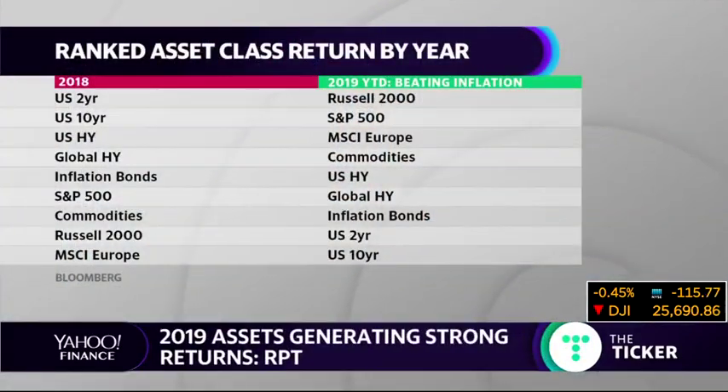2019 is looking up for investors. Almost every major asset class is generating returns that outpace inflation in the first two months of this year, according to a note from Morgan Stanley. This is a big change from 2018, where most asset classes posted either negative or little change in their returns. Visually, you can see it on the full screen — it's pretty staggering when you look at 2018, all of those asset classes in the red. In 2019, year to date, all of those asset classes are now in the green.